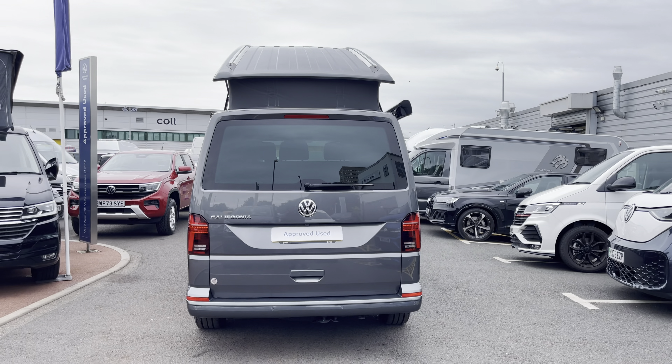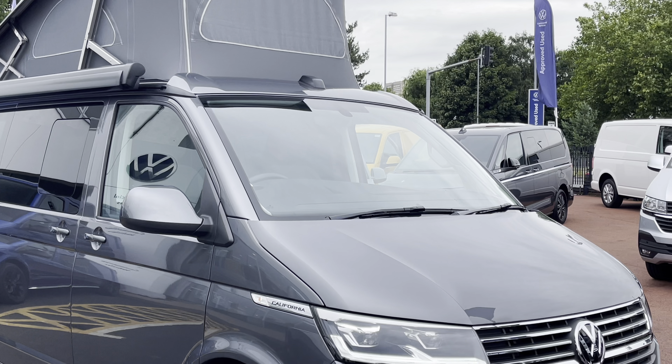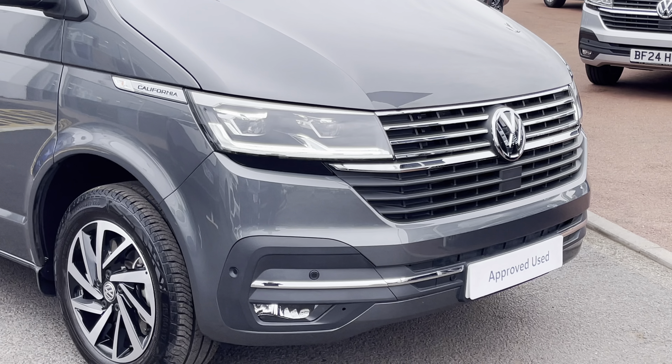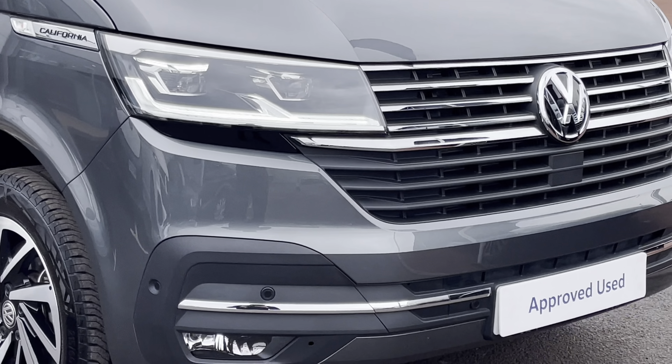This example comes finished in the metallic paint colour Indium Grey. Across the front of the vehicle we'll find some LED headlamps with LED daytime driving lights. Along with this there is a set of front parking sensors as well as front fog lamps with a cornering function set into the front bumper.